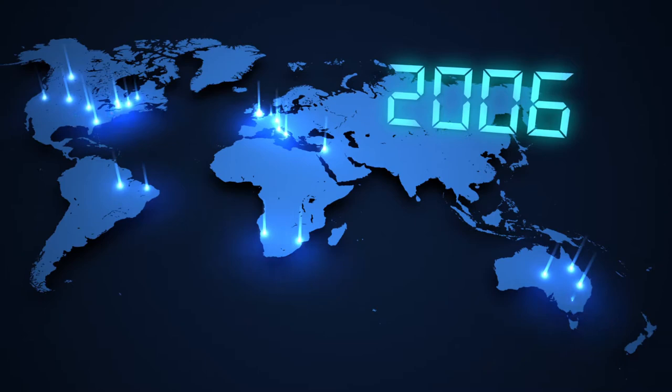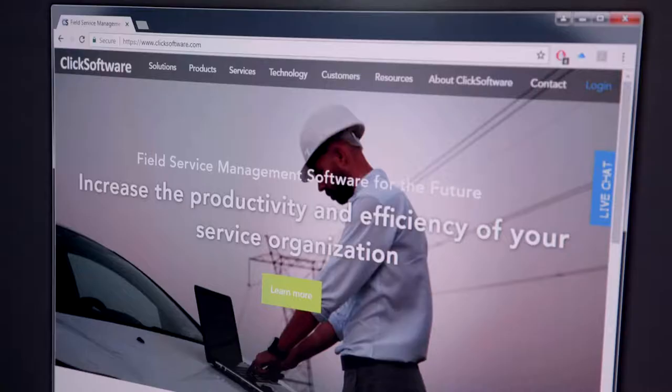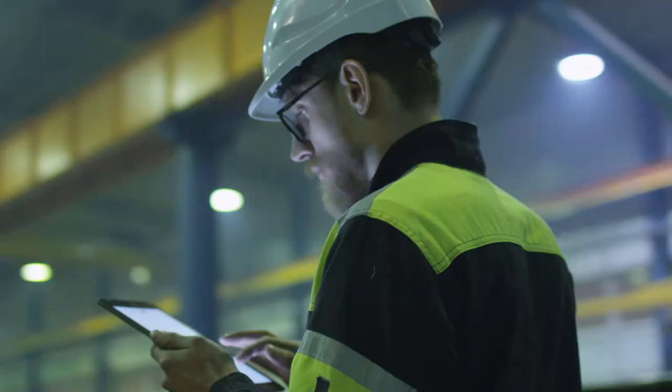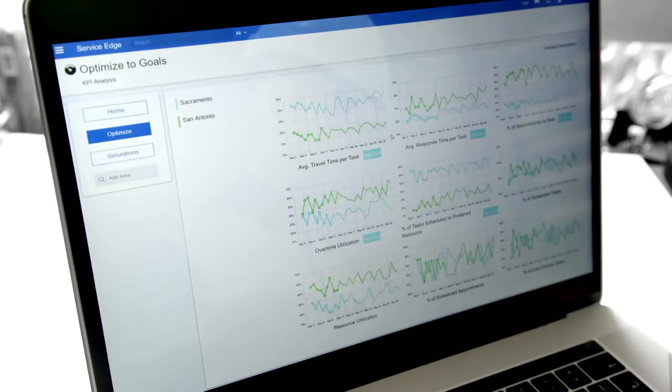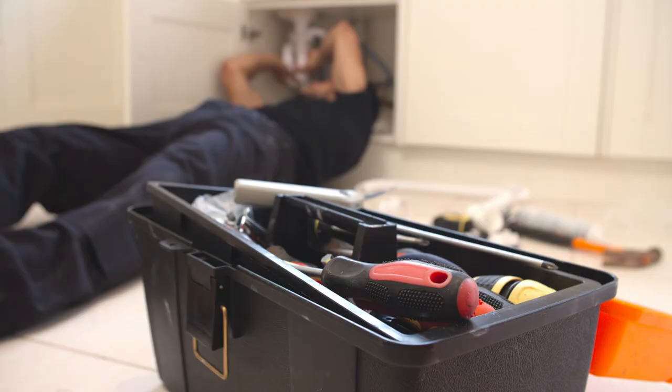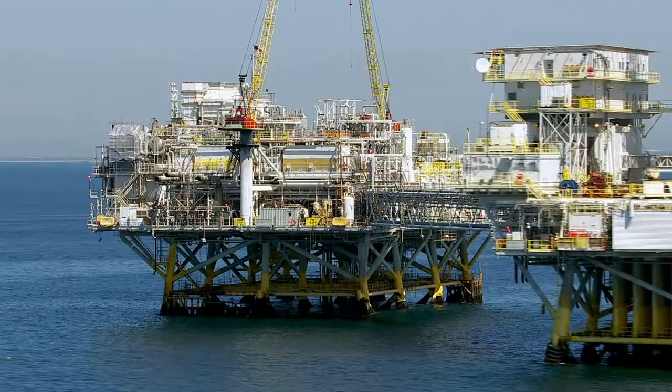After powering literally billions of service engagements and defining the field service management market over 25 years ago, Qlik Software has unparalleled expertise. It's not just about scheduling, mobility and IOT — it's about maximizing the value of every field service interaction.